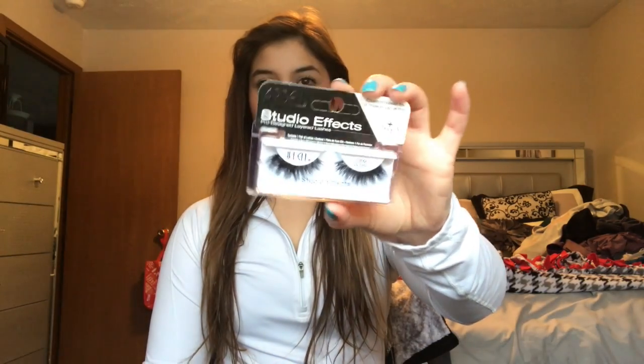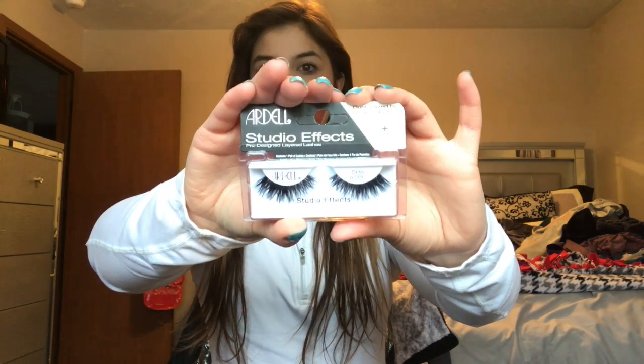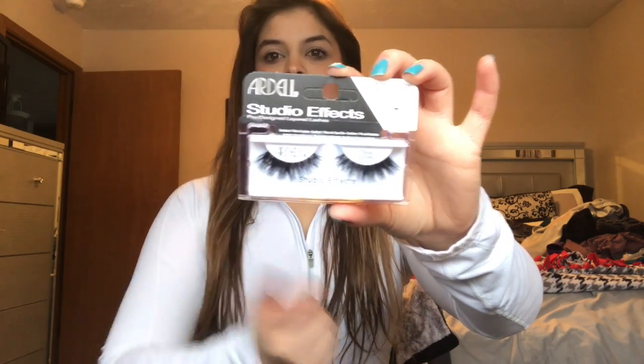The next things I got were lashes — I got these online. Ulta was having a buy two get one free deal on Ardell, so I took advantage of that. The first ones are the Ardell Studio FX Demi Whispies. They're more thin and then fuller on the outer corners, which I love. They have a nice flick to them and I think they look really pretty.